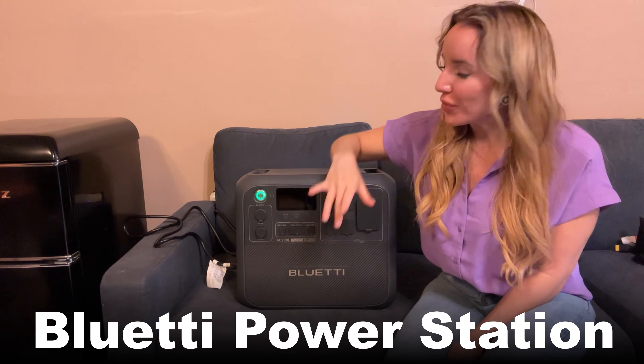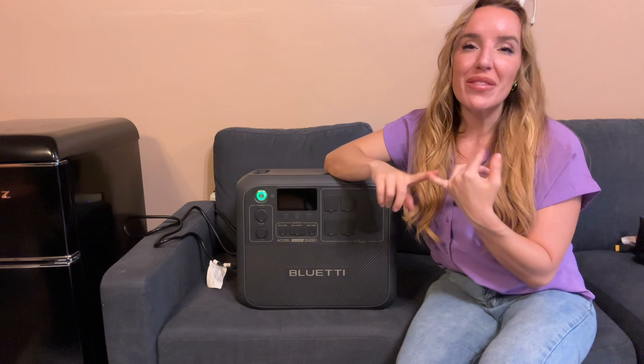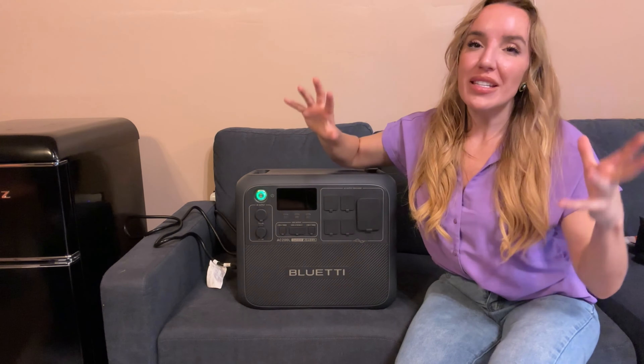This is 2,400 watts. It's absolutely incredible and we're going to see if I can run things like my refrigerator, my fans, my computer, maybe even a coffee maker to see if I can get by in 24 hours with zero electricity. Right now I have this plugged into the wall to charge up, but next I'm going to unplug it and do without any electricity — only power from the Bluetti.